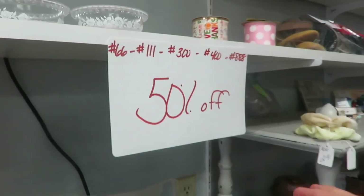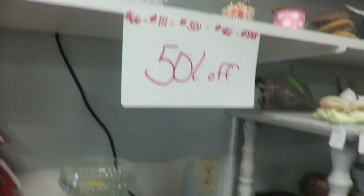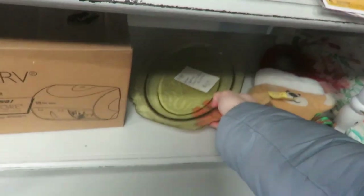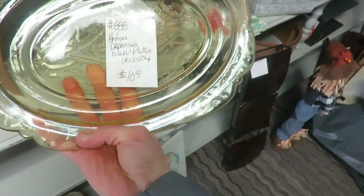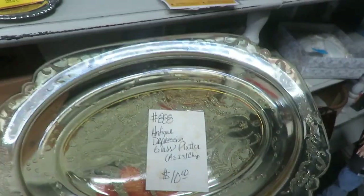In antique stores, there are often booths doing 20% off old Christmas decor or 50% off the entire booth — especially one that's going out of business. You can always ask upfront which booths have sales going on so you can scout those out.